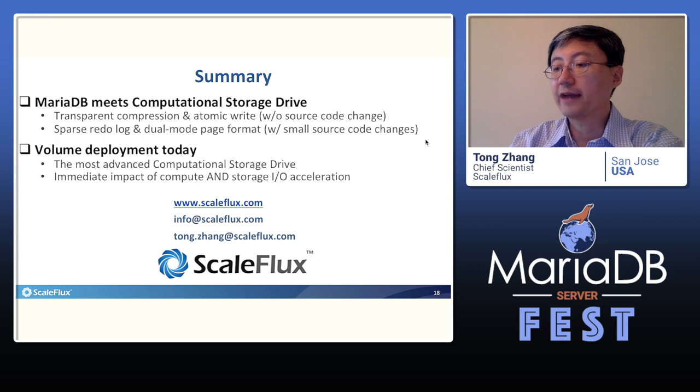In conclusion, we showed that MariaDB can significantly benefit from the emerging computational storage drive with built-in transparent compression and atomic write, to simultaneously improve performance and reduce storage cost without changing a single line of code. Moreover, by slightly changing the source code to incorporate sparse redo log and dual-mode page format, MariaDB can take even greater advantage of computational storage drives. At SkillFlex, we sincerely look forward to serving MariaDB users with our computational storage drive, and to working together with the MariaDB community to further explore how MariaDB can take full advantage of this new storage hardware. Thank you very much.